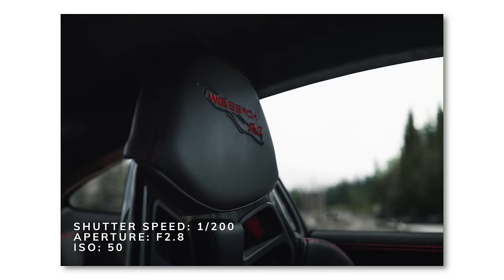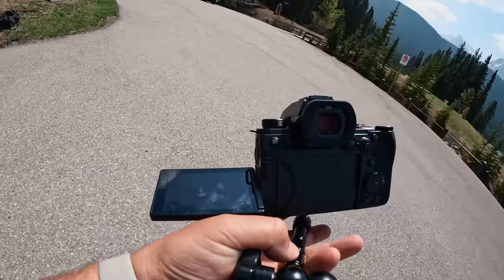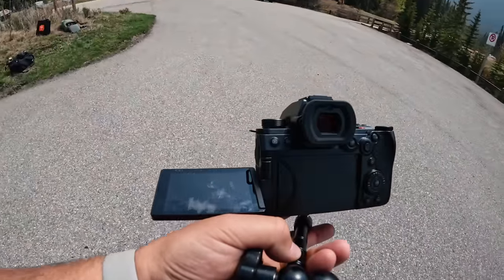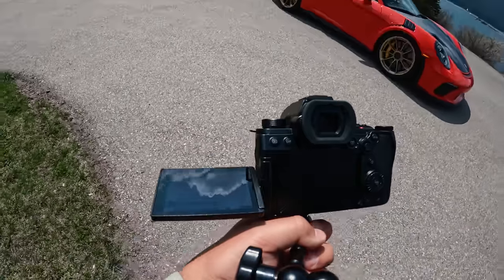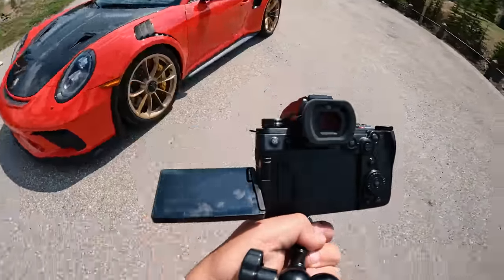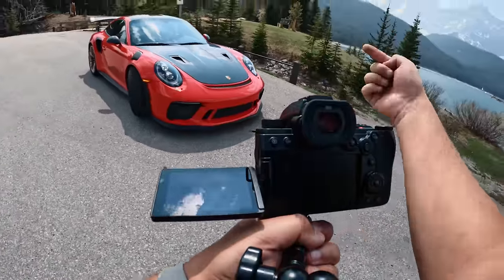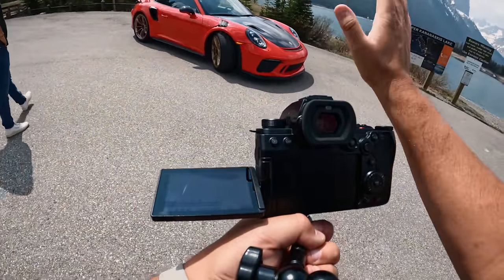I actually kind of like this backdrop here, so I might try and change it up a bit. Essentially what I want is I want the car facing me, so facing this way, and the rear kind of towards the parking sign — diagonal this way. I actually want you more that way, maybe a full car length. Okay. And then part out. Okay, let's try that.